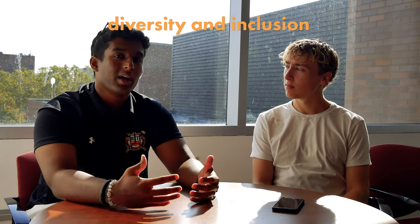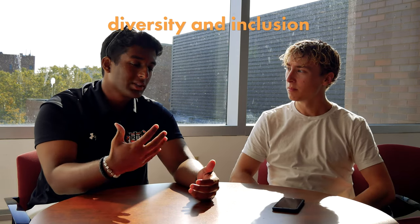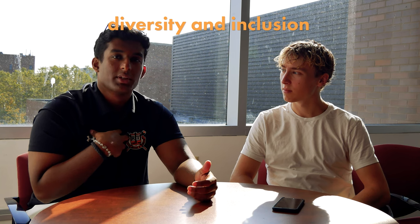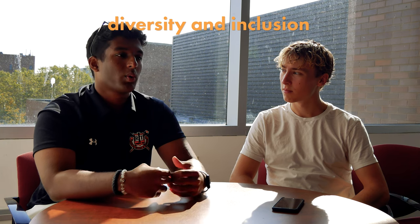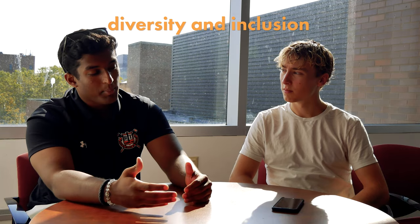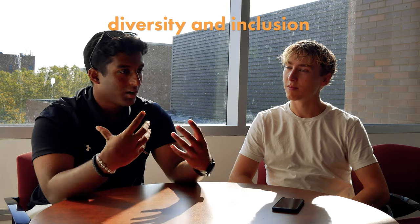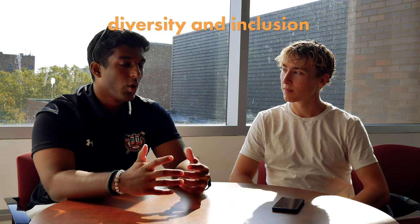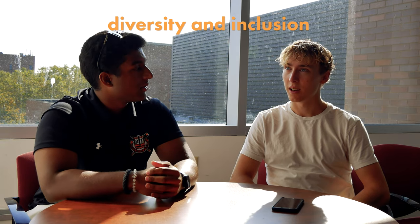You are the diversity chair for the RIT crew team. The diversity and inclusion role is basically to make everybody on the team feel like they belong in a family. When I first came to the team I was an outsider — an international student — but everyone made me feel like part of a bigger family. So I wanted to give that to new freshmen and new recruits. We've had a beach day and have a lot of team bonding activities planned.